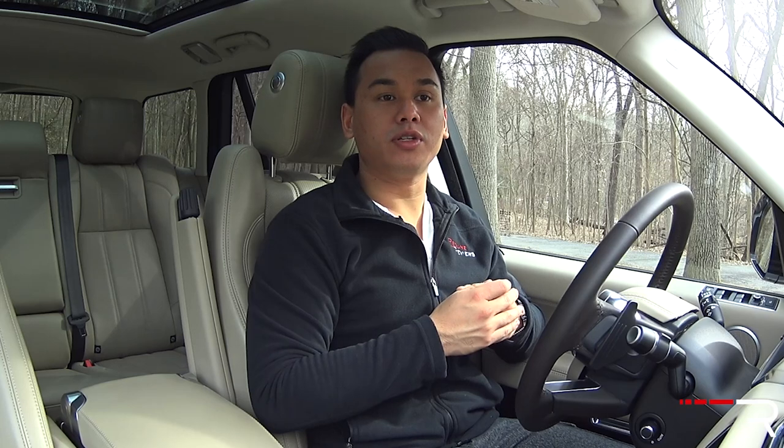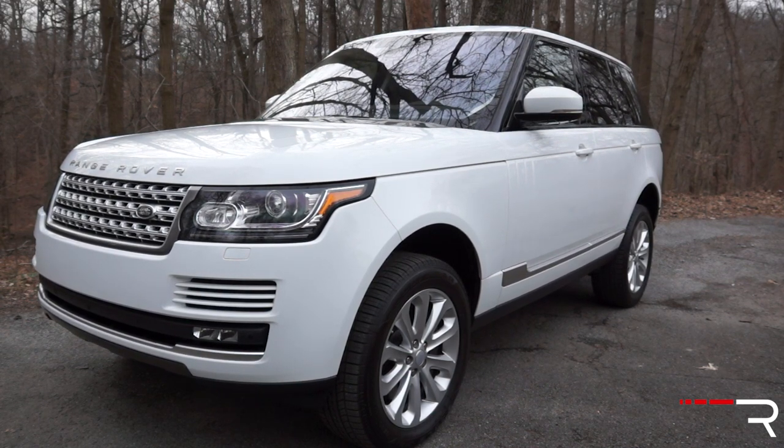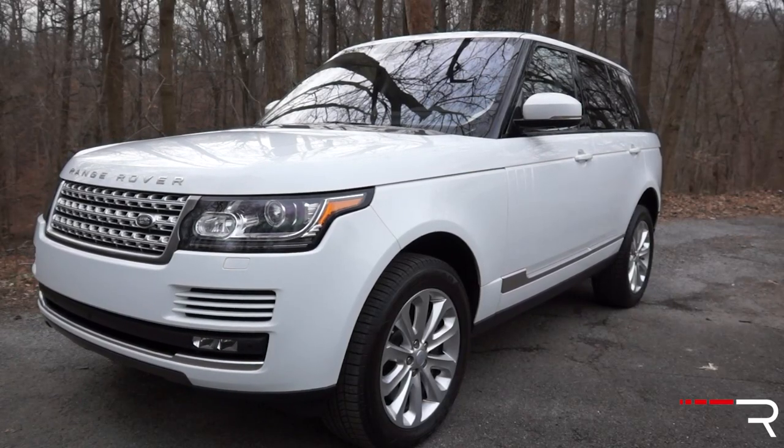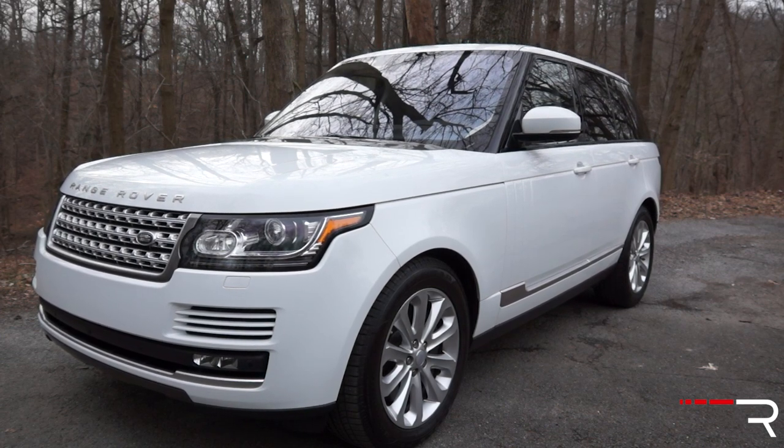Of course, with any Land Rover vehicle, off-road credibility is an important aspect, and the Range Rover certainly still delivers. Despite being quite a large vehicle, you still have excellent approach and departure angles. The vehicle comes with 8.4 inches of ground clearance as standard, and all models come with Land Rover's adaptive air suspension with terrain management system, giving about 5 inches of adjustability between its access and off-road level 2 settings. I expect Land Rover to give this car a couple of updates in the coming years, especially with new features introduced within the Jaguar Land Rover group.